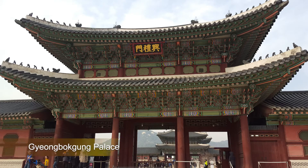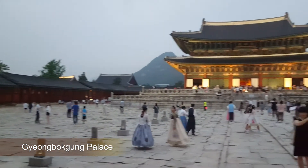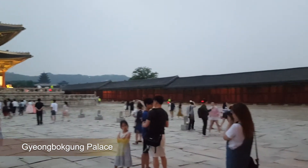First on the list, we have Gyeongbokgung Palace, which is the largest palace in Seoul. You'll see a lot of people dressed in hanbok, which is the traditional Korean clothing. It's right in the middle of the city, right by Gwanghwamun Square, so it's definitely a must-see.